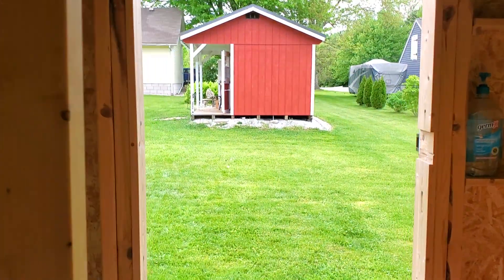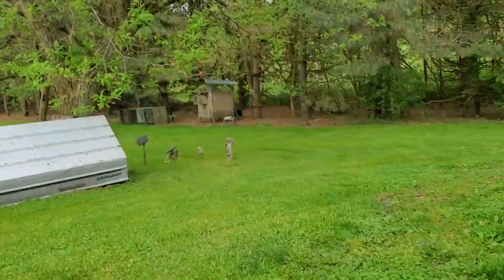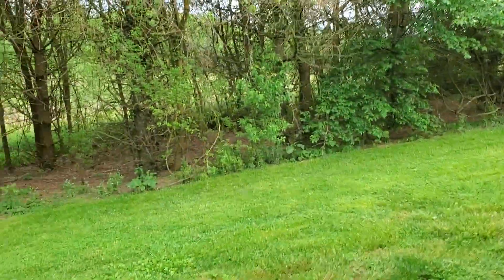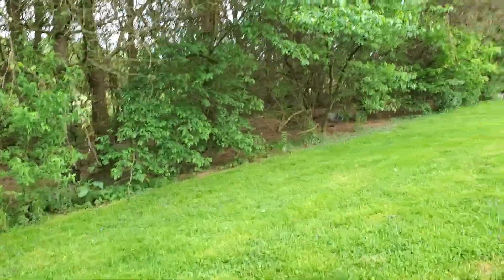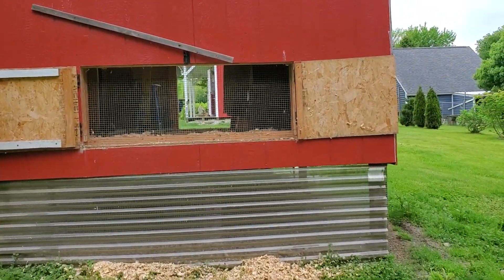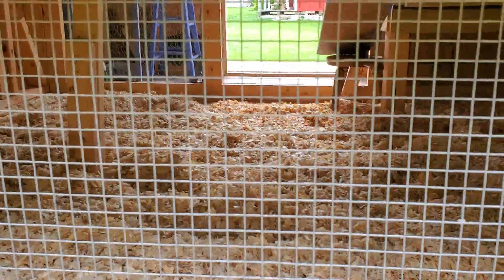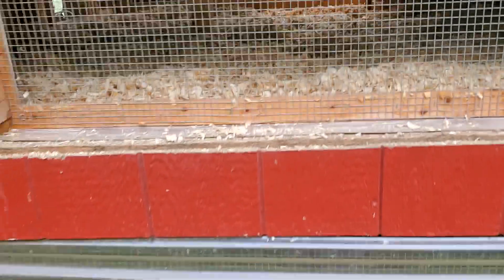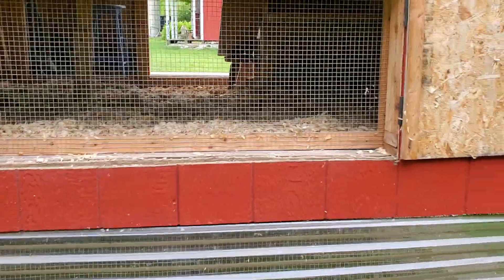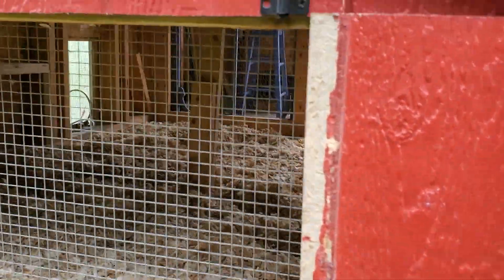I want to take you out back to show you the door I was telling you about. Here's the little tree line that the chickens like to stay in. So there it is — this whole panel lifts up and down. He's going to put some handles on it. And then these two doors in the back just come together nicely and shut up tight. I love that feature.